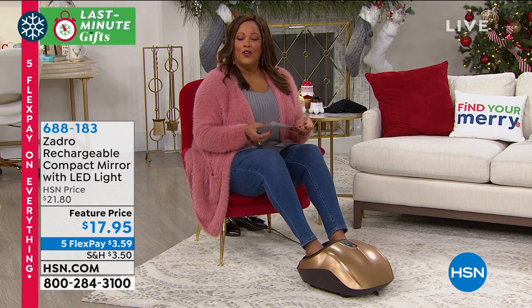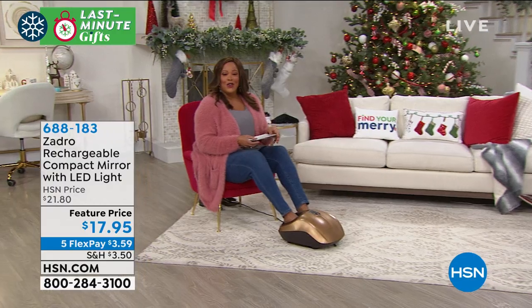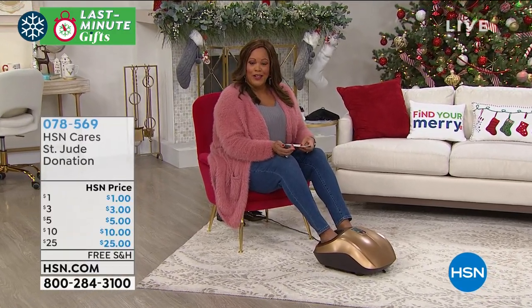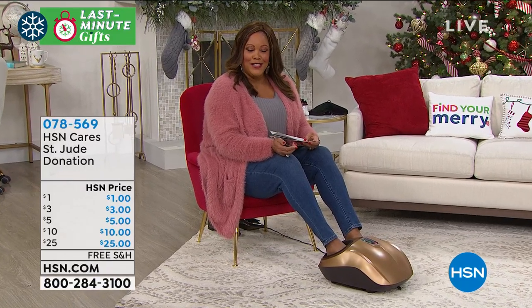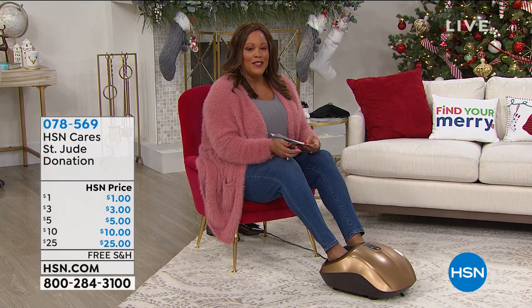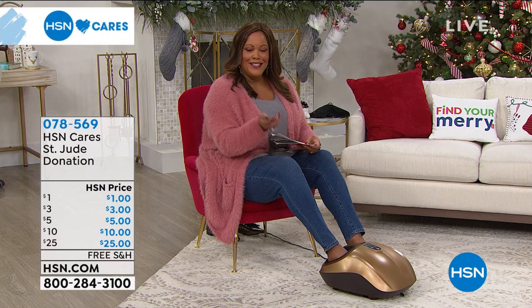We'd love for you to help out those in need. I want to tell you about HSN Cares, dedicated to empowering women and children and helping families in times of need. You can join HSN Cares in support of St. Jude Children's Research Hospital so that families never receive a bill for treatment, travel, housing, or food. We are highlighting powerful patient stories like Maylyn Cates throughout this campaign.